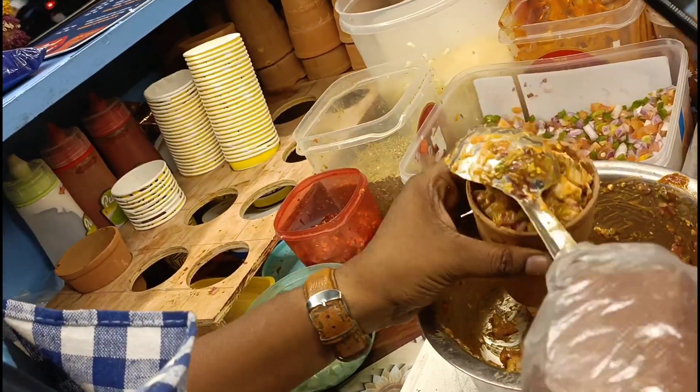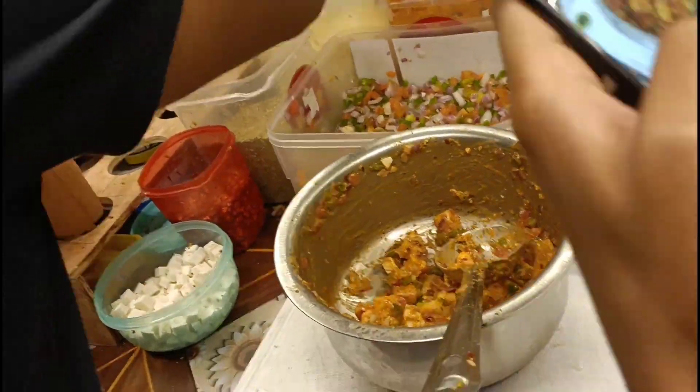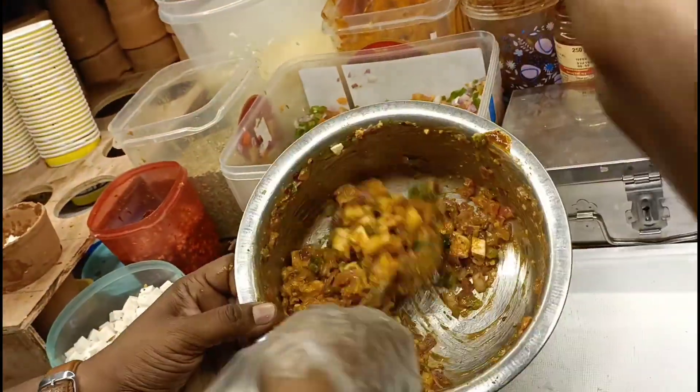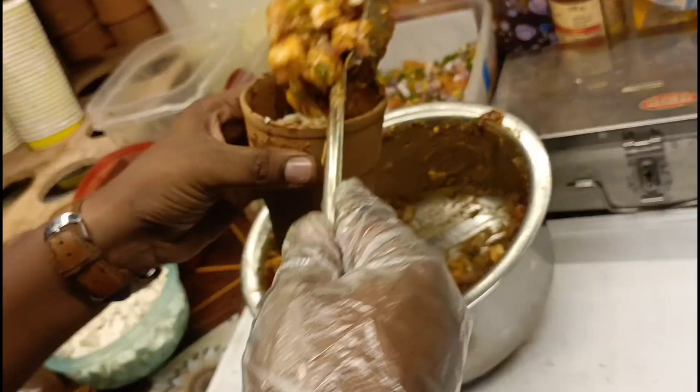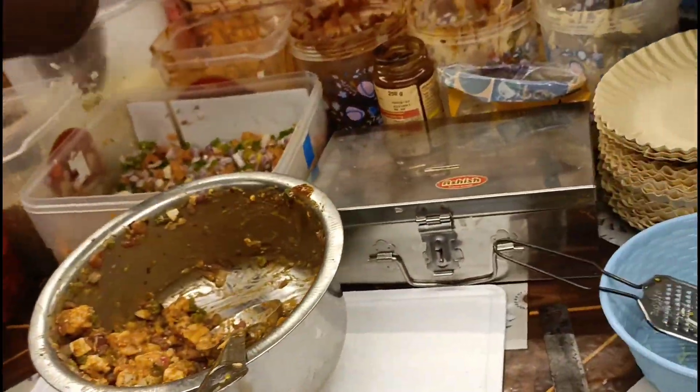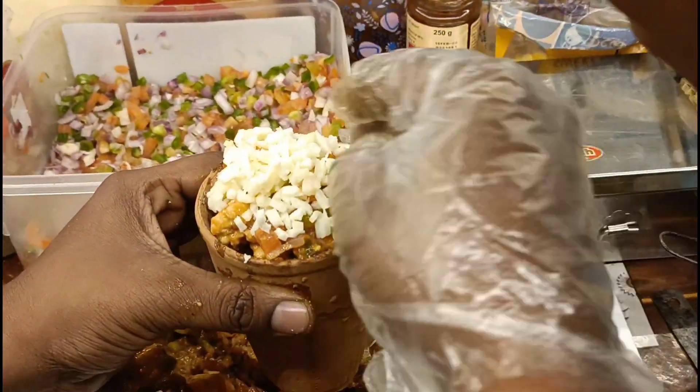Then gaye hain kullar mein, aur ismein unhone fill kiya tha stuffing ko. Sabse pehle woh stuffing fill kiya, uske baad usmein mozzarella cheese daala. Then uske baad ek aur layer stuffing ki daali, aur at last unhone phir se mozzarella cheese ki layer daali - jiske wajay se bahut zyada deep mein cheese bhi tha plus stuffing bhi. Bahut sahi taste aa raha tha.